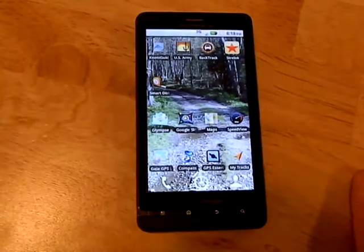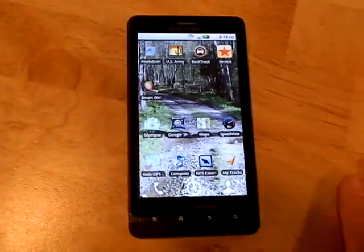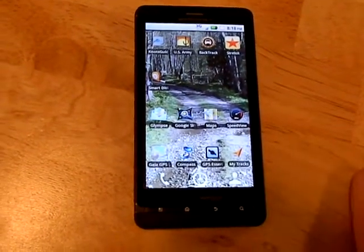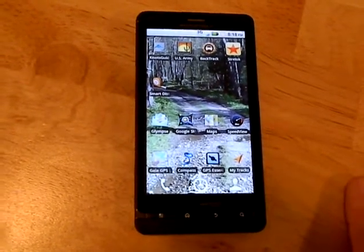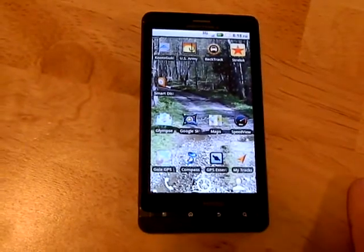Bushcraft 412, and right now I want to do a real quick video about how to use your cell phone as a backup survival device. Smartphones nowadays have tons of apps, whether you have the iPhone or the Droid — I myself have the Droid — and I just wanted to show how useful this can be out in the woods.